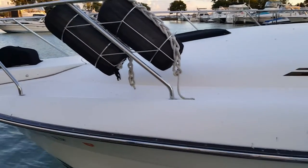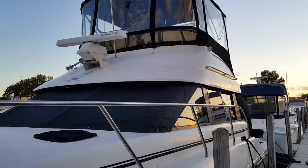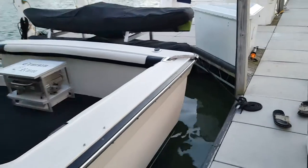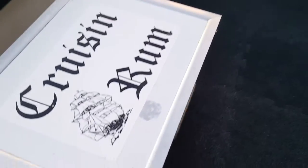This is our 37-foot Silverton. I have to apologize, it's a little dirty. The davits on the back can hold either the kayaks or a raft. We have the mounts for a raft as well. There's an ice maker, and there is a built-in grill under the table.